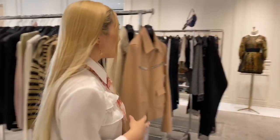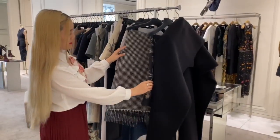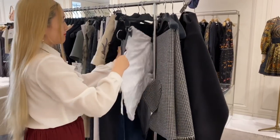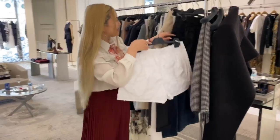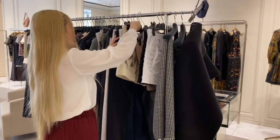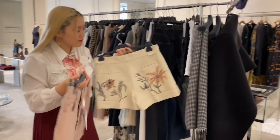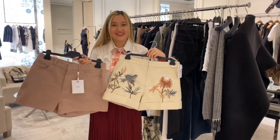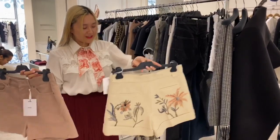Then there are some scarves — super super soft. And here are some Dior shorts. I didn't have enough time to try them on because it was already nighttime and we had to go to church the next day, so we wanted to go home early. We actually ate Korean barbecue that day. I just showed you guys the new collection. Unfortunately I couldn't try it on — they're all so pretty. I love those shorts, so nice. I love matching everything.